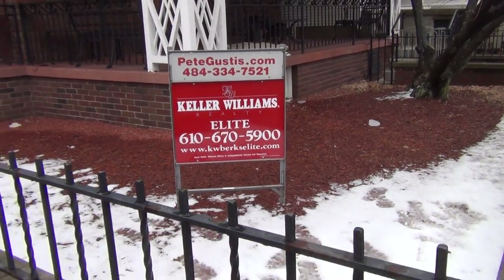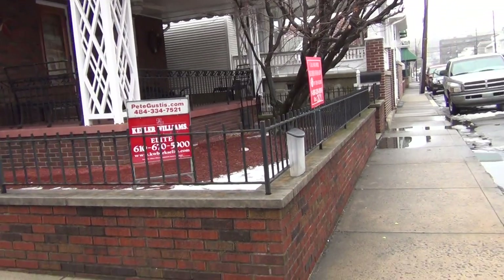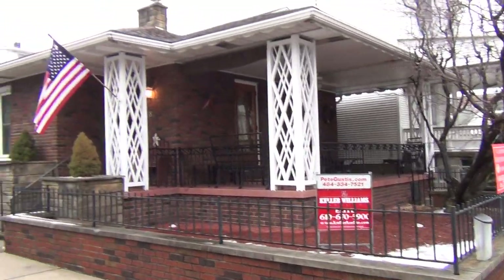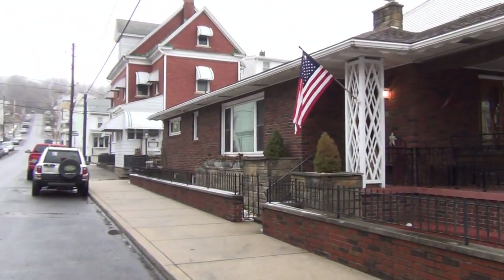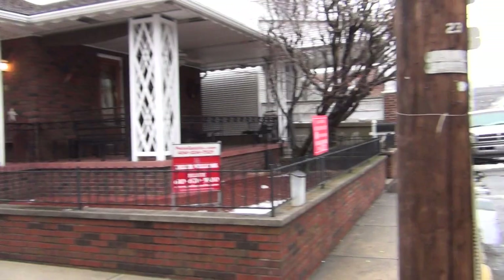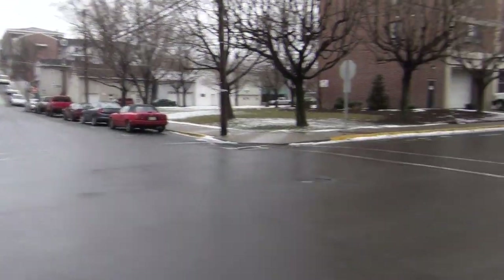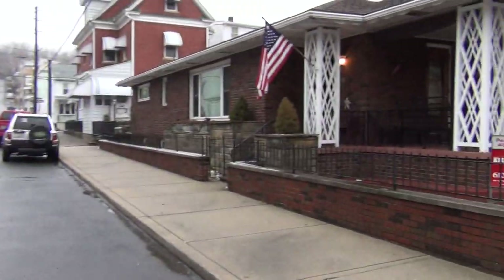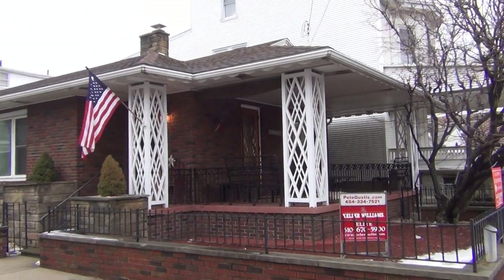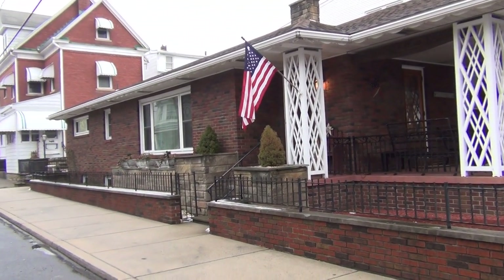Pete Gustas here, Keller Williams, at 248 North Street in Minersville, looking at this three-bedroom, one-bathroom completely remodeled ranch house in a nice neighborhood. It has a nice front porch and has been remodeled top to bottom.